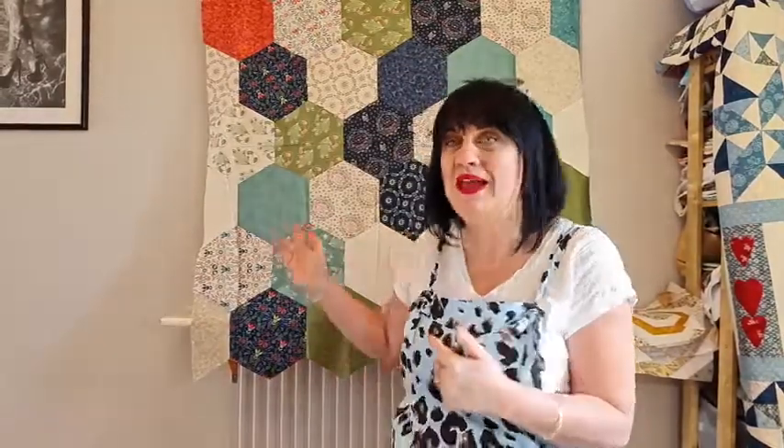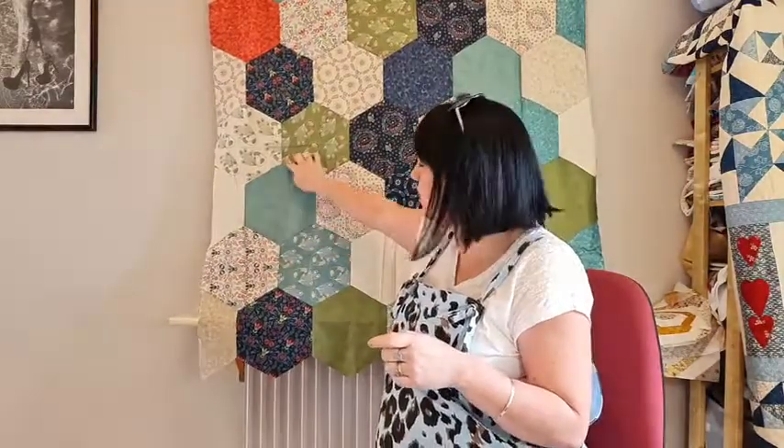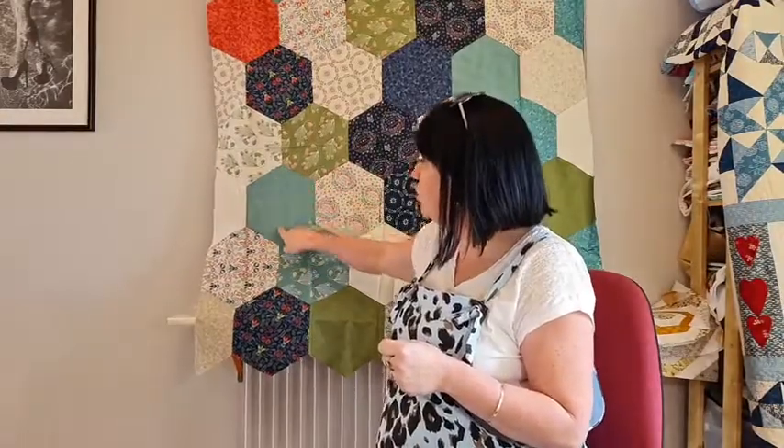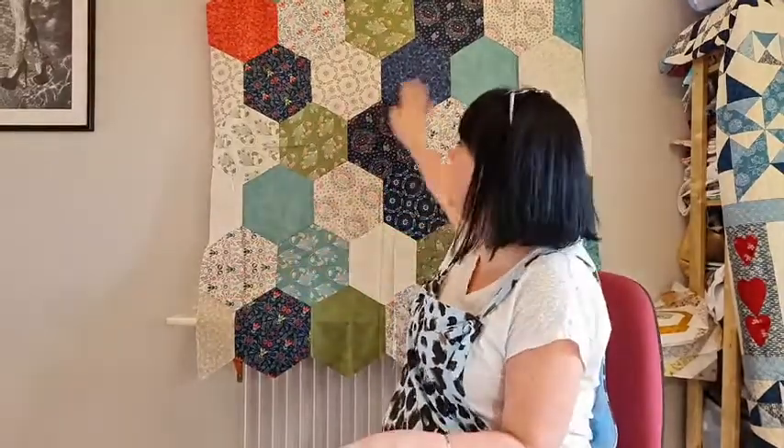We're going to have a go at this hexagon quilt - we have done it as a class and it's a lot easier than people think. It does use Y-seams but I'm going to show you how to do those - they're not as hard as people think. You can do big hexagons without Y-seams by doing them in halves and sewing the rows together, but then you've always got a join right down the center of your hexes.